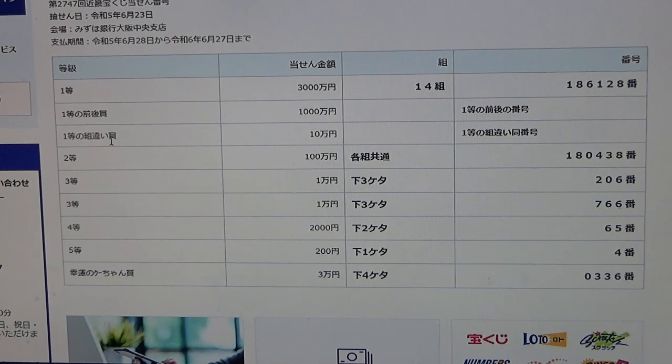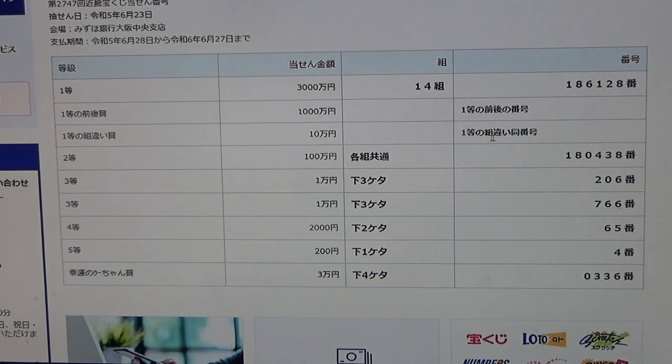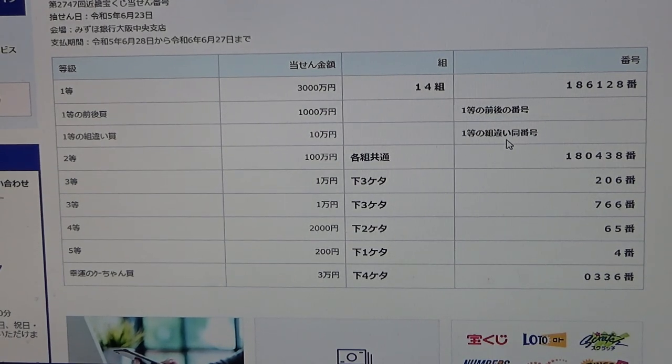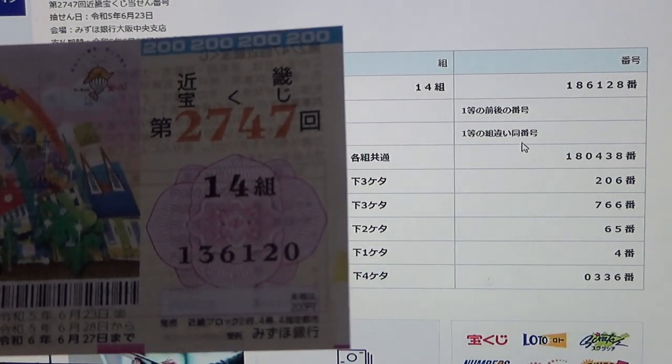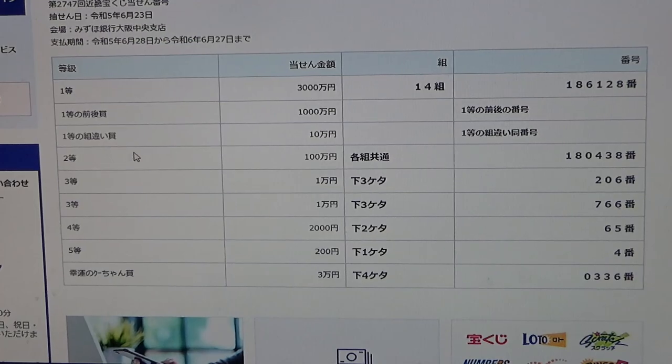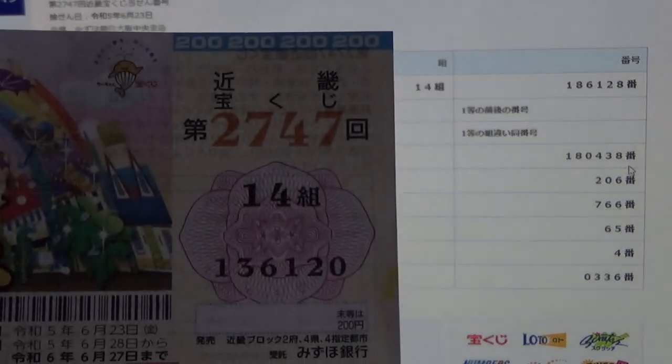To win the third first prize, Juman N, this Japanese means that you can have any of the first prize numbers, and you can have any grouping number. No good for me. To win the first third prize, Juman N, this Japanese means that you can have any grouping number, but you must have these exact numbers in the exact order: 180438. No good for me.